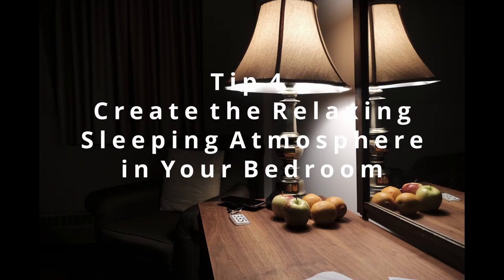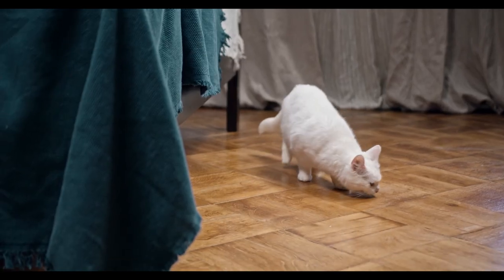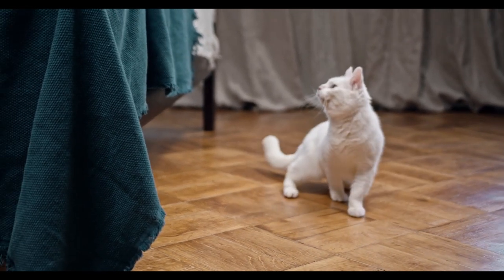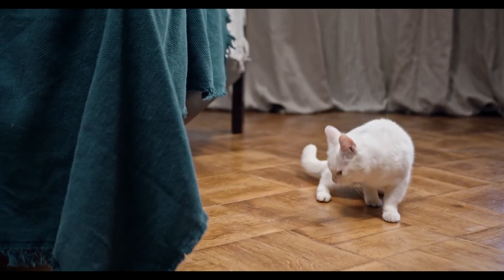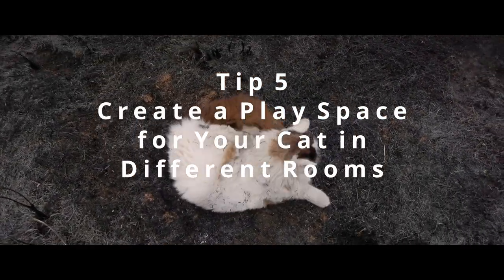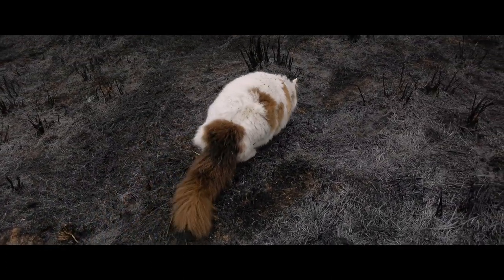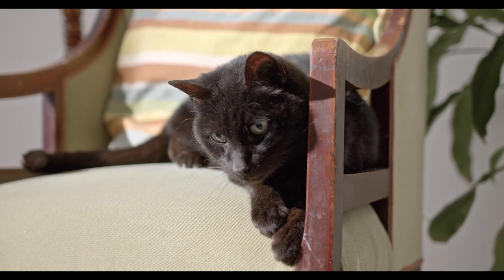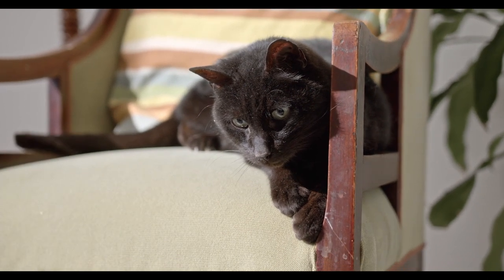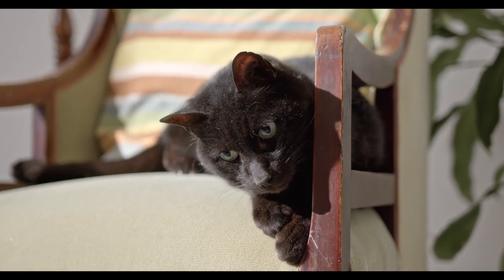Tip 4: Create a relaxing sleeping atmosphere in your bedroom. Keep your bedroom dark and quiet if you want your cat to sleep at the same time every day. Cats are nocturnal animals and they can be active in the darkness too, but it is less likely to happen if your room is calm. Create a play space for your cat in different rooms. Unlike humans, cats don't sleep 8 hours — they may sleep for some minutes or hours, and they may wake up in the middle of the night. To keep them busy, keep their toys in various rooms. It will help the cat burn its energy and sleep again.